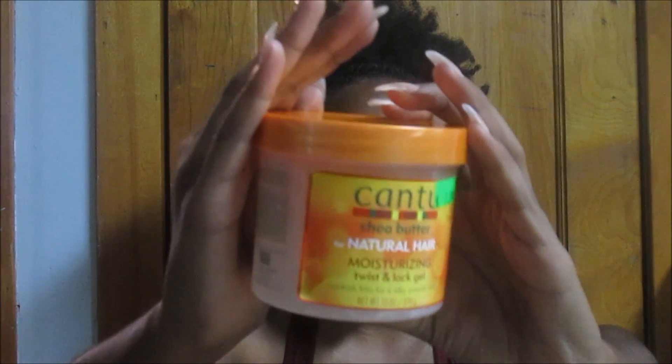The next product is the Cantu Butter Twist and Lock Gel. I mainly got this to do braid outs and twist outs. When I first saw it, the word 'gel' made me unsure, but when I looked at the consistency it wasn't very gel-like — it was kind of creamy, so I decided to try it. It smells very coconutty, like artificial coconut. It wasn't the best for my twist outs or braid outs — it felt more like just a styling product. Would I purchase it again? I'm not sure. It was only $7.99.